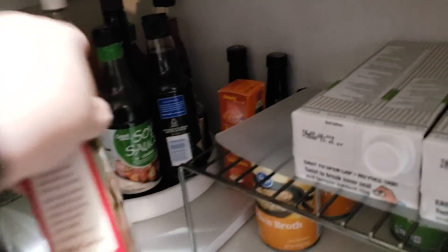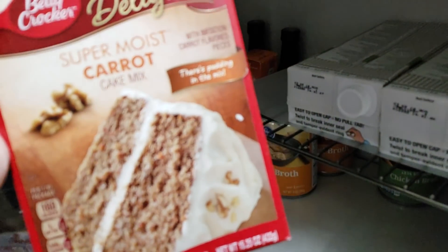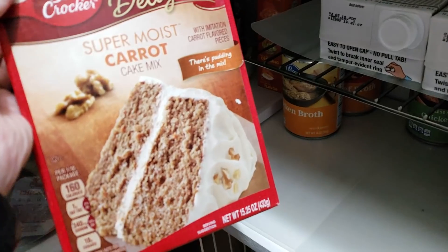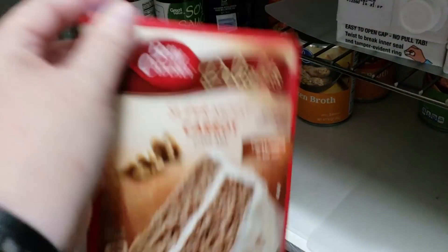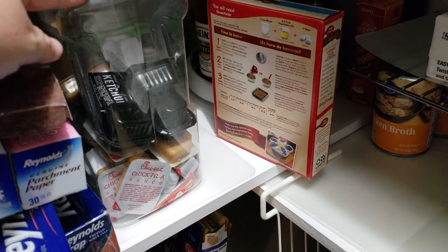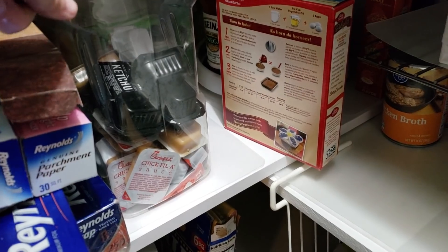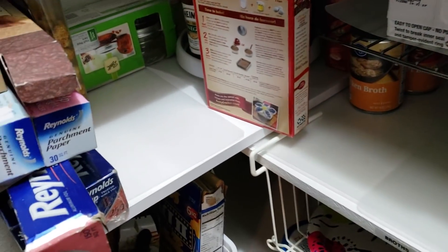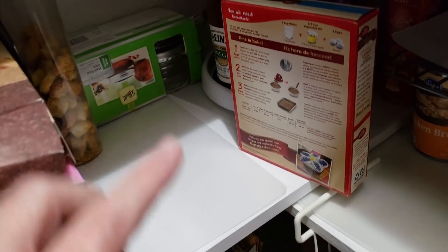Then there's just a random cake mix that I got — I think it was like 25 or 30 cents at the store — because I love carrot cake. This is a box of random condiments from our favorite places we like to eat, which is Whataburger and Chick-fil-A. My guys really like the spicy ketchup from Whataburger and we all love Chick-fil-A sauce.